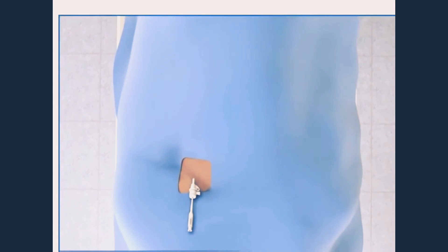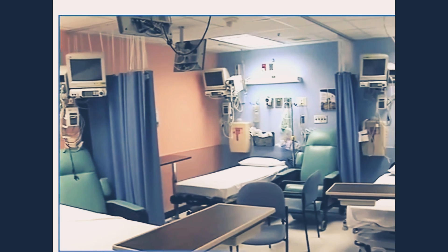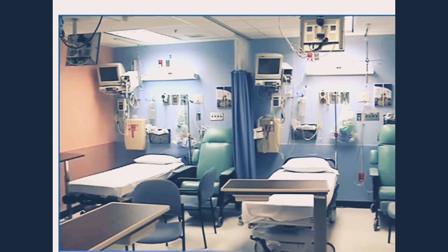Once the procedure is over, the tube placed into the groin will be removed. After removing that tube, pressure will be applied to the groin for 15 to 20 minutes to stop any bleeding. You will then be placed under monitoring for 5 to 6 hours.